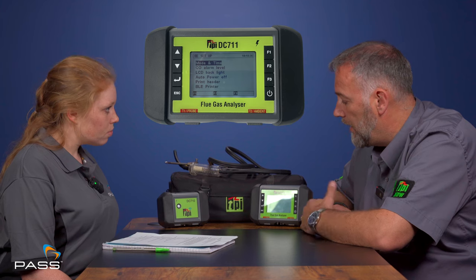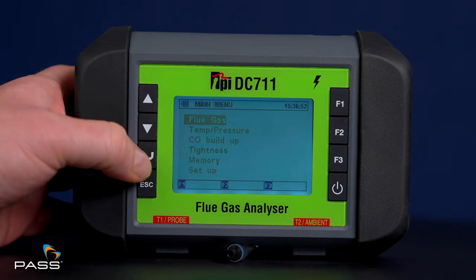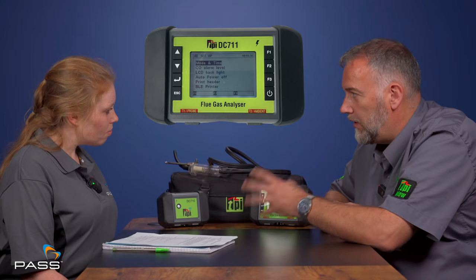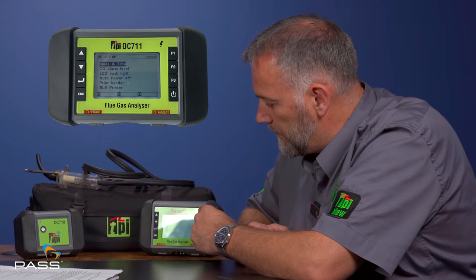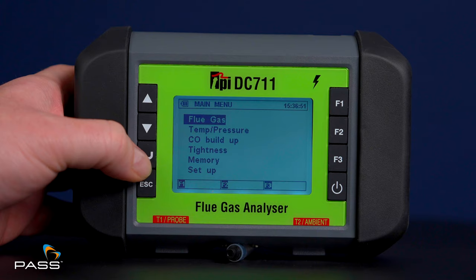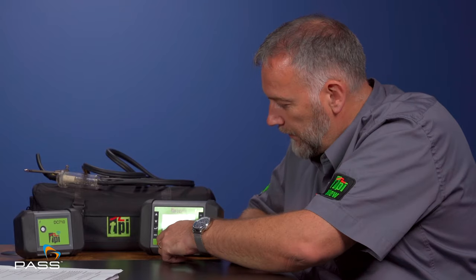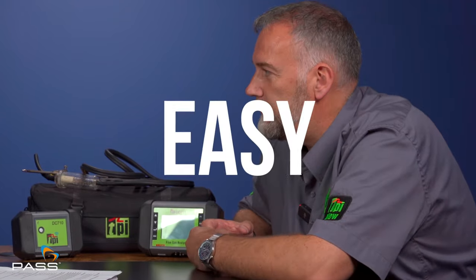The DC 710 has one button — you just follow the app. It tells you to start and stop the pump, save, create a report, and send it. The DC 711 does the same either via the app or using the unit with a screen. You've got an up, down and enter button and an escape to go back a level. Rather than lots of buttons, we've got F1, F2, F3 that correspond with labels at the bottom of the screen, which change depending on what program you're in. So if it's in flue gas mode, F2 will mean start and stop, but it could mean something else on another page — really easy and intuitive.